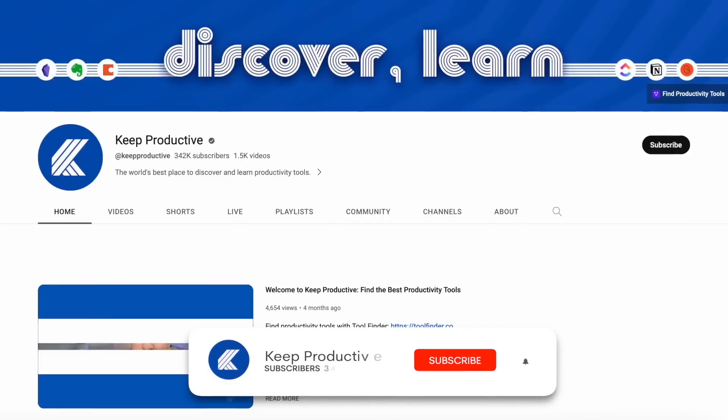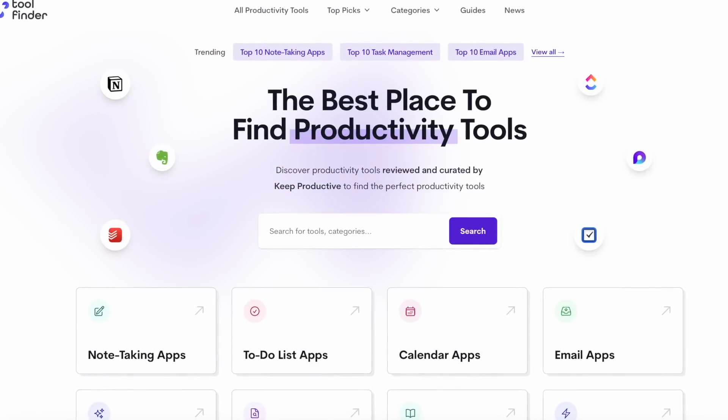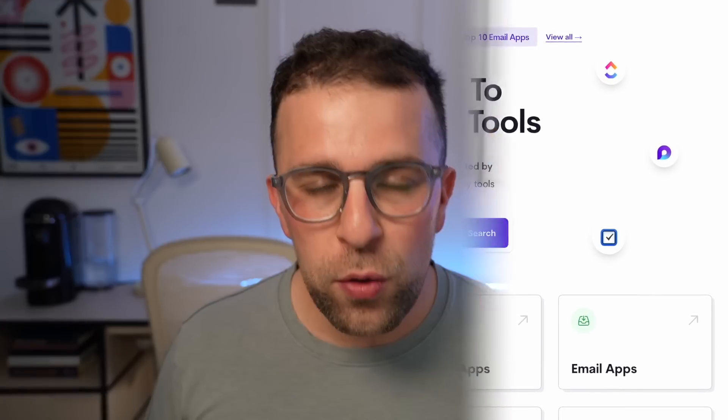It's all a great combination. If you're hunting for productivity tools, you can subscribe to our channel Keep Productive, or you can check out Tool Finder, which will be linked below.